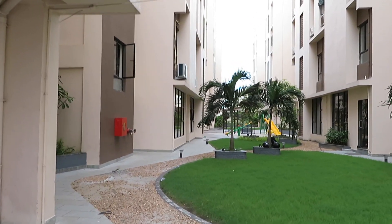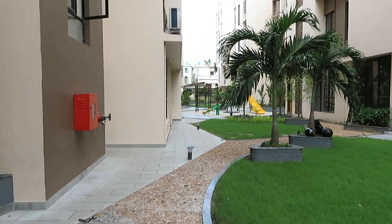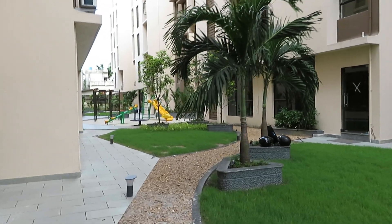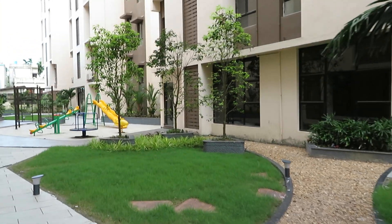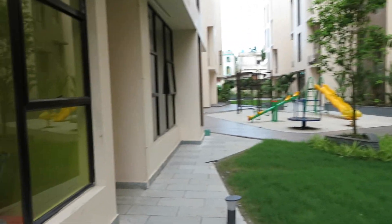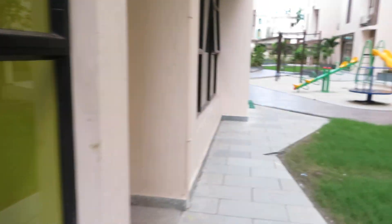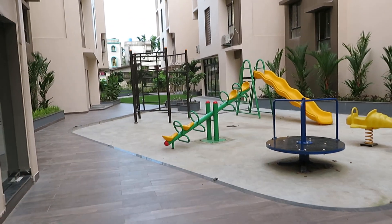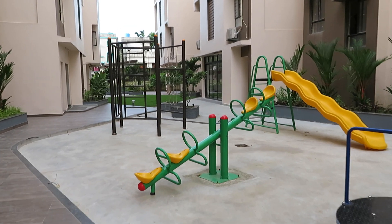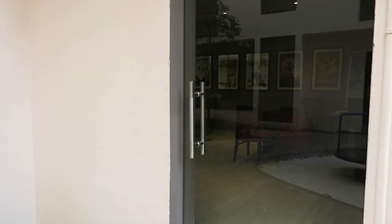You can see a beautiful, well-maintained garden space. Adjacent to the garden space is the children's indoor games room, and this is the children's playing area. Just adjacent to that is the community hall — a big community hall.